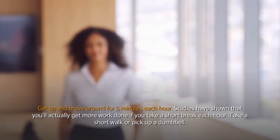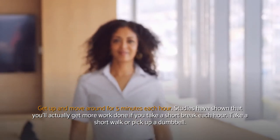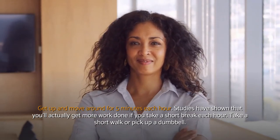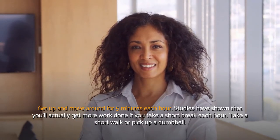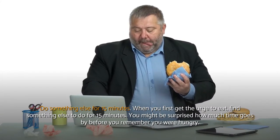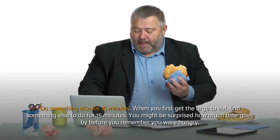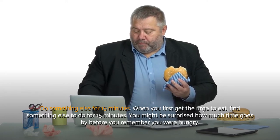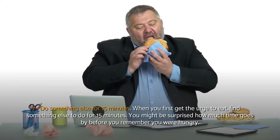Get up and move around for 5 minutes each hour. Studies have shown that you'll actually get more work done if you take a short break each hour — take a short walk or pick up a dumbbell. Do something else for 15 minutes when you first get the urge to eat. You might be surprised how much time goes by before you remember you were hungry.